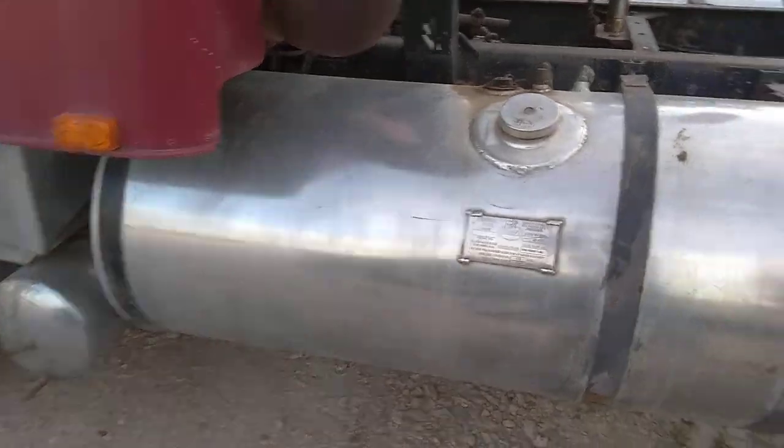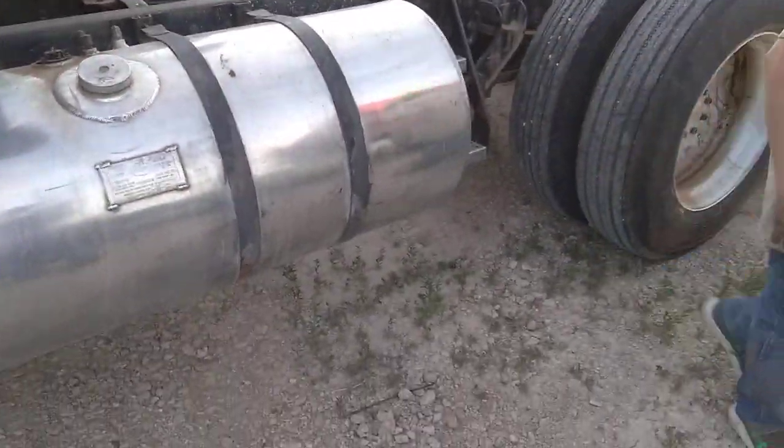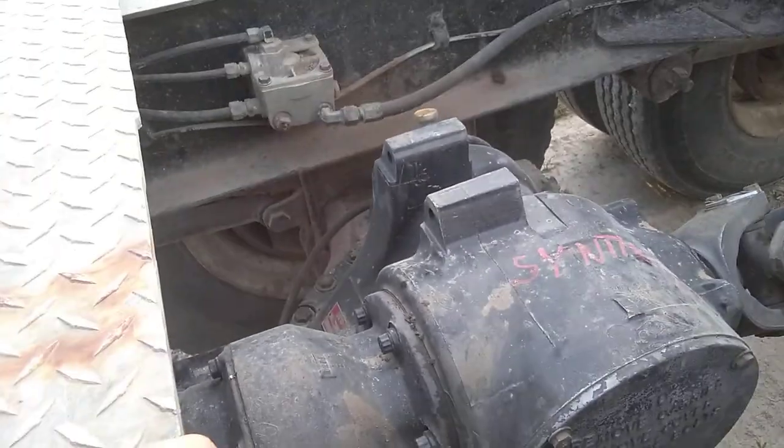We've got this thing pretty much cleaned up. We've painted these white but they're dirty now. We've put a rear end in it — it's a top loader, it's a Mack. We had to put some U-joints in and stuff, that was pretty worn out. It still needs the transmission fixed.